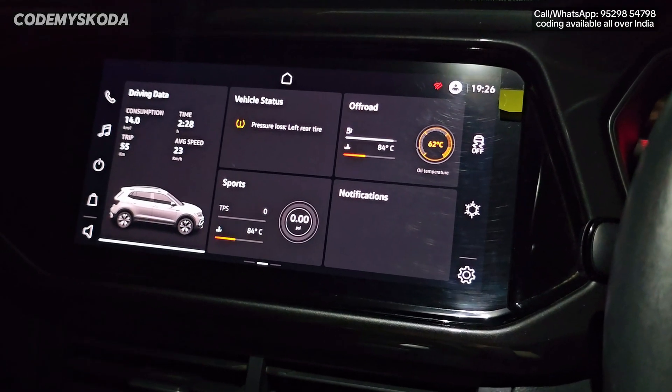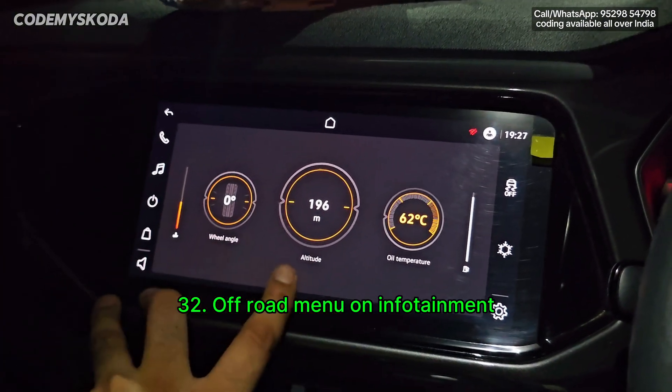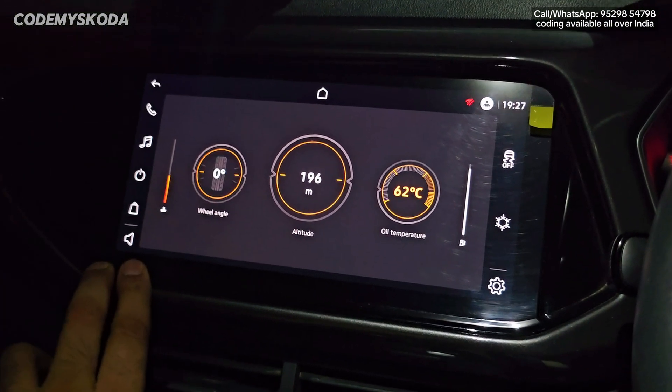The next option is called off-road menu. Clicking on off-road shows tire angle, altitude from sea level, oil temperature, fuel quantity, and coolant temperature. This display shows in yellow or orange color only.